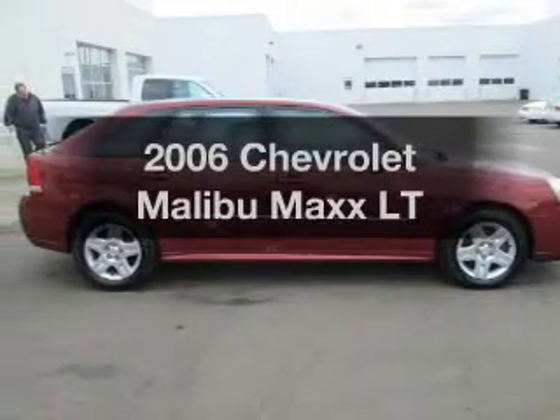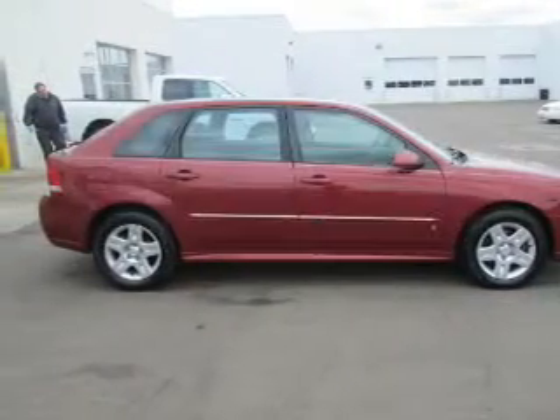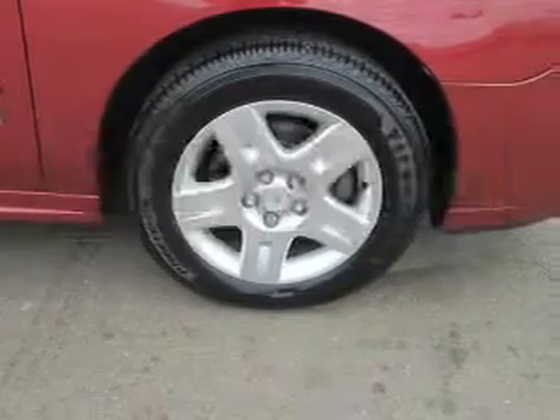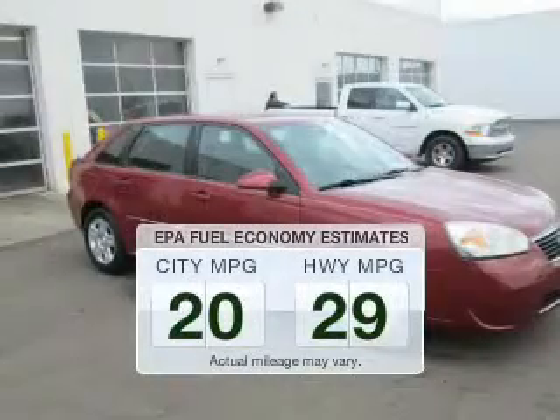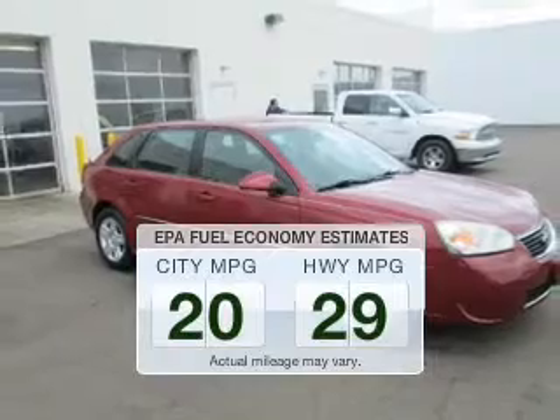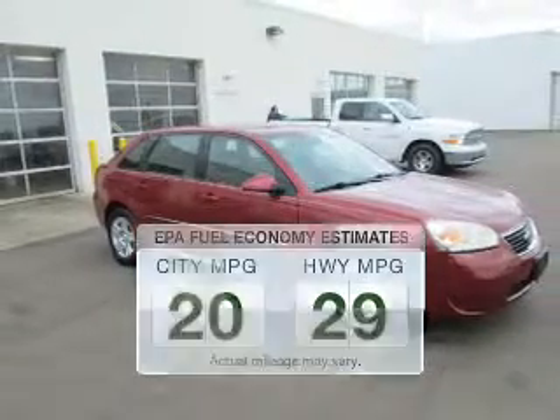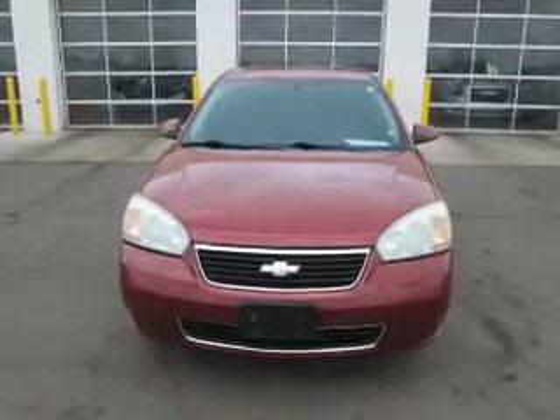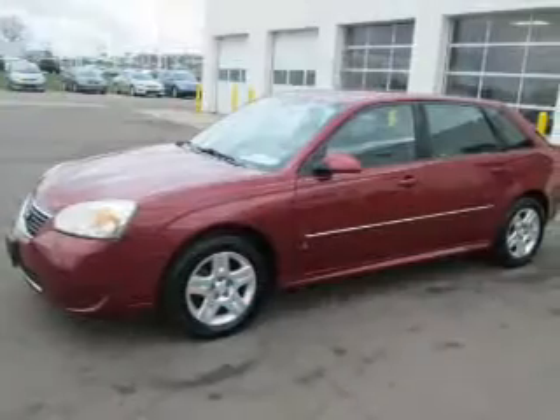Imagine yourself in this 2006 Chevrolet Malibu. Travel the roads in style and comfort in this great vehicle. Save your money — make less trips to the gas station to fill up your gas tank when driving this fuel-efficient vehicle. The powertrain includes front-wheel drive with a reliable engine connected to a smooth-shifting automatic transmission.